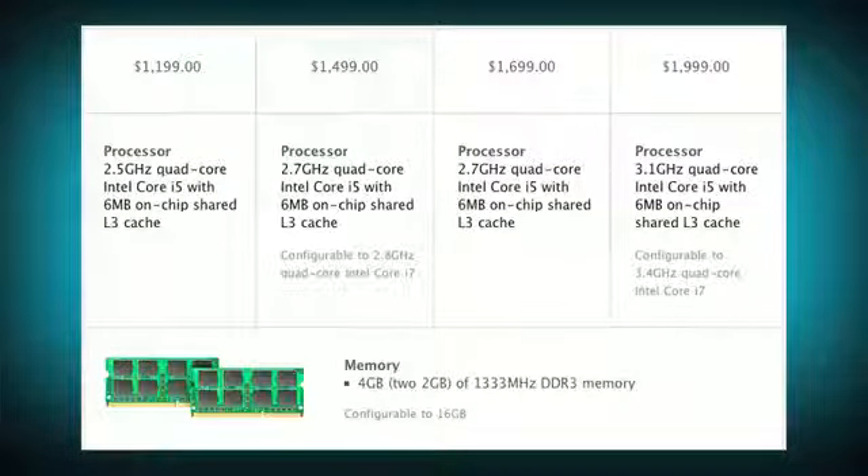For processors, all of the models will be bumped up to a quad-core Core i5 with GHz power ranging from 2.5 to 3.1. You can upgrade three out of the four models to Core i7 for $200 or more.